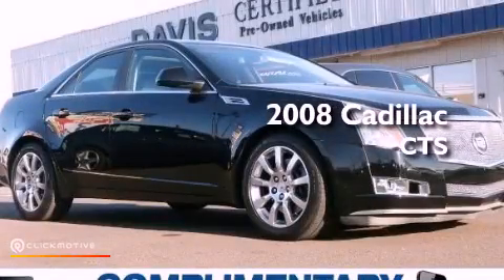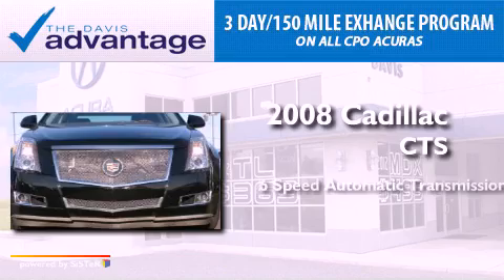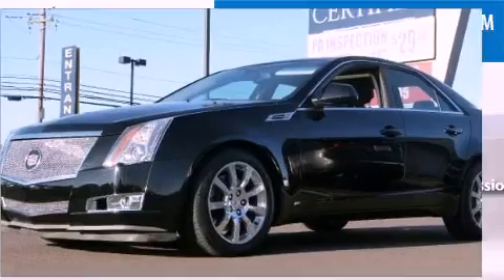This is a 2008 Cadillac CTS. This car has a 6-speed automatic transmission, a 3.6-liter V6, and all-wheel drive.